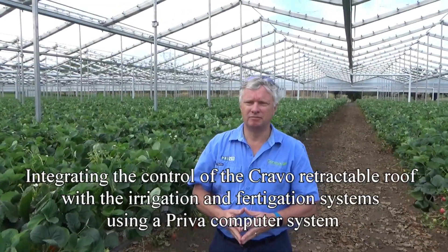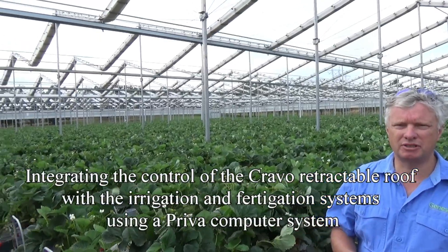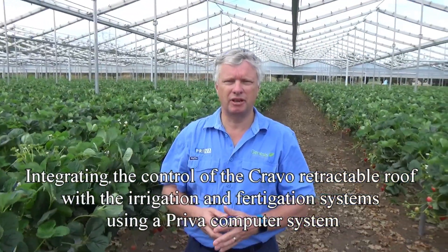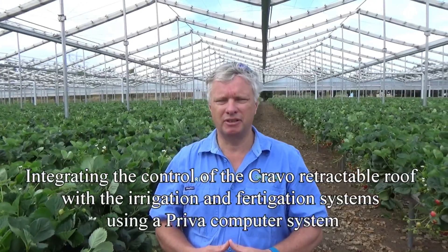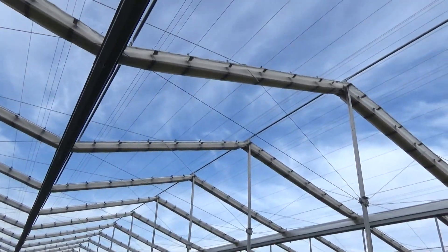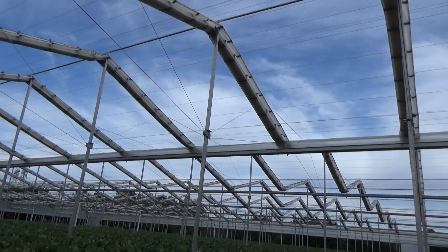We're at the ASD Prevo Greenhouse, and Preva has had a big input into this project. Preva now effectively is controlling this greenhouse, and what we're looking at doing is controlling all the parameters required for growing the crop. The Preva system has been developed to take on board control of the roof for shading, for crop protection, and for opening for ventilation, as well as integrating the irrigation system.